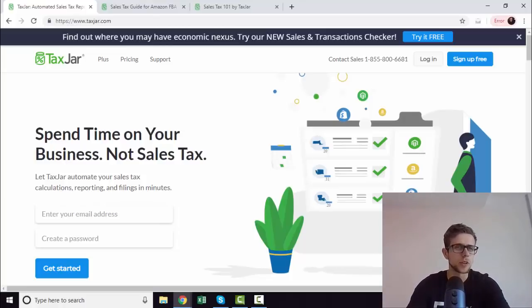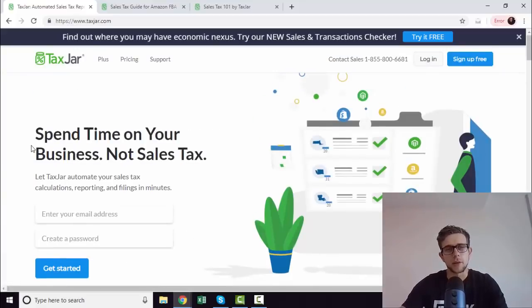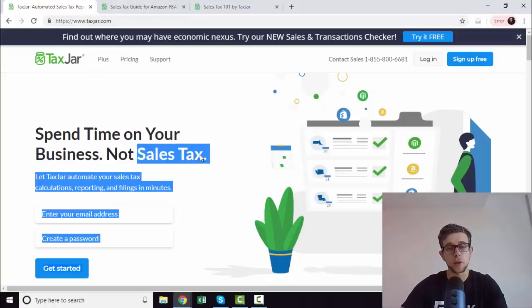It's called TaxJar. You can have a look at taxjar.com, or we'll have an affiliate link in the description if you want to do us a favor. Basically, this just integrates directly with Amazon FBA businesses. So assuming you're here because you have an FBA business and you've heard about sales tax being an absolute nightmare, this is basically how it gets solved.